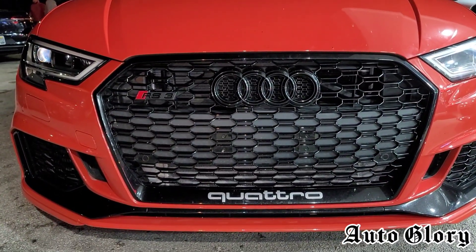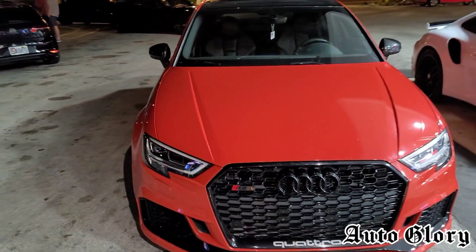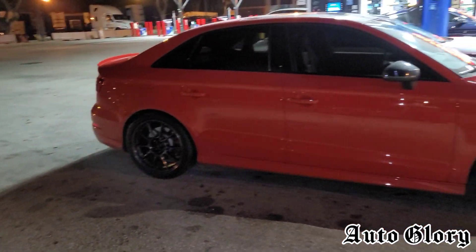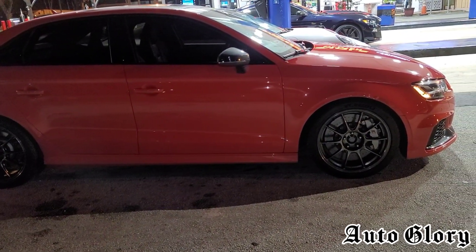This car is a complete full bolt-on car — full turbo back exhaust system, intake, turbo inlet, intercooler, on a custom E85 tune. This car is making somewhere from mid to upper 500s to the wheels is my estimate; it has not got dyno'd.